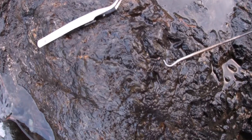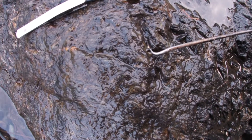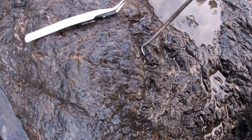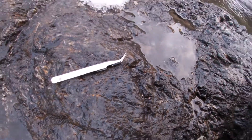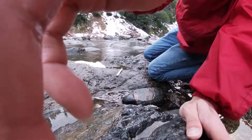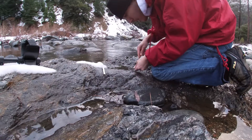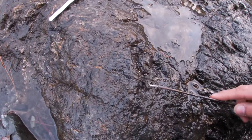I don't know if you can see that. There is a nice little piece of gold. I'll see if I can get that out. There we are. I broke the piece of bedrock.